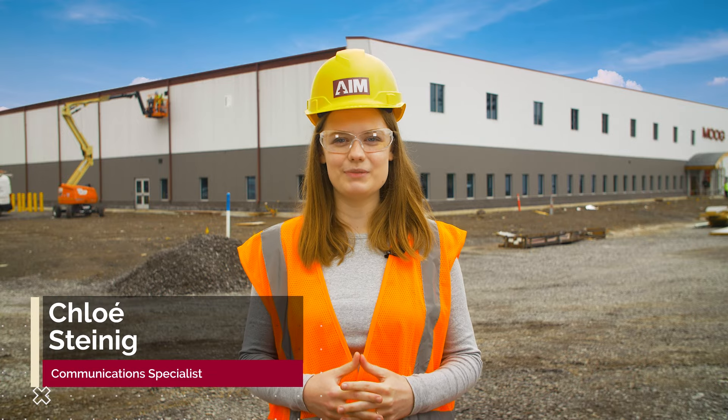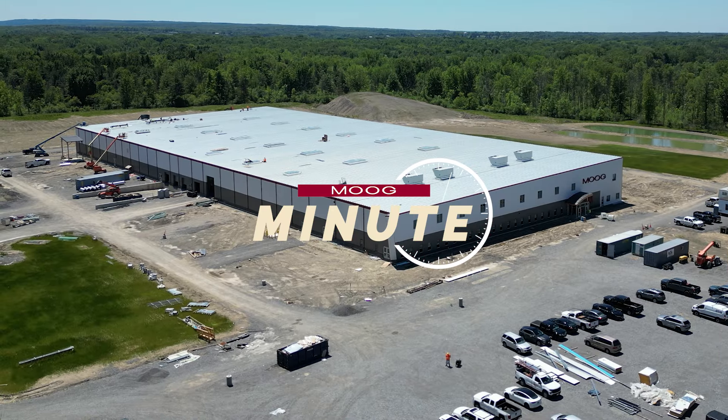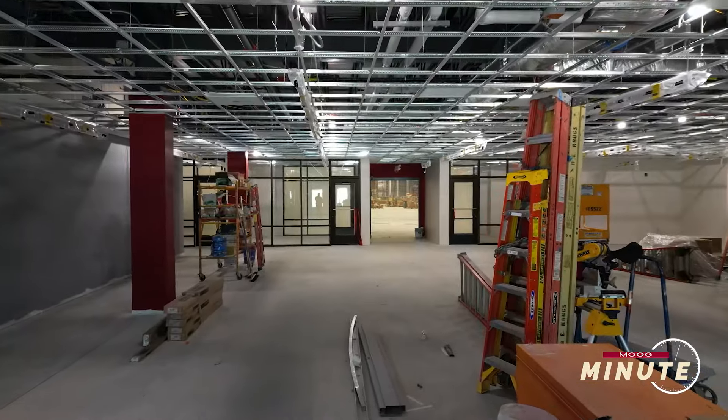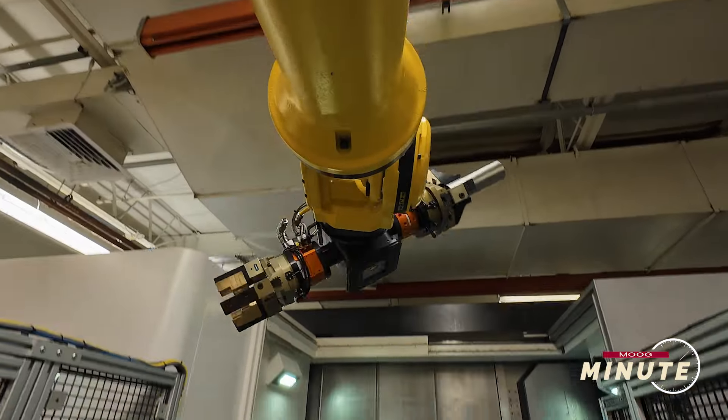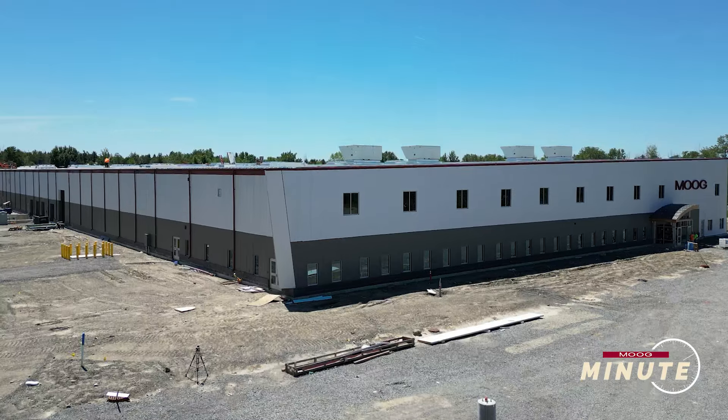Hi, I'm Chloe Steinegg and on today's Moog Minute, we'll dive into the new AIM building that is currently under construction on our East Aurora campus. We'll tour the new facility, find out how the machine shop will improve efficiency, and learn more about what this building means for Moog's future.